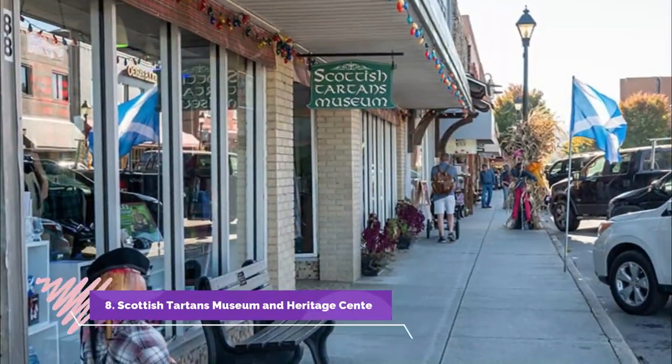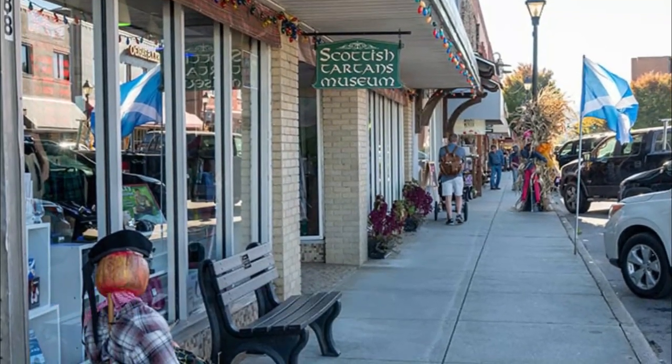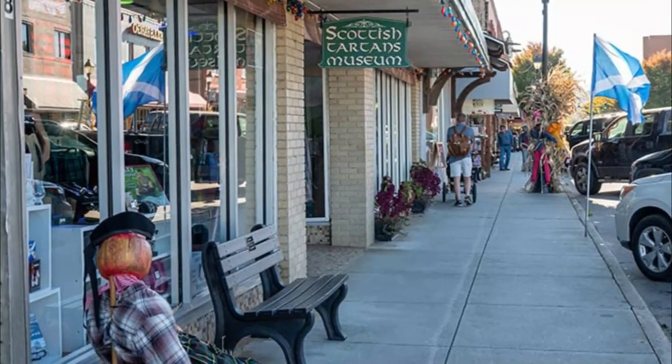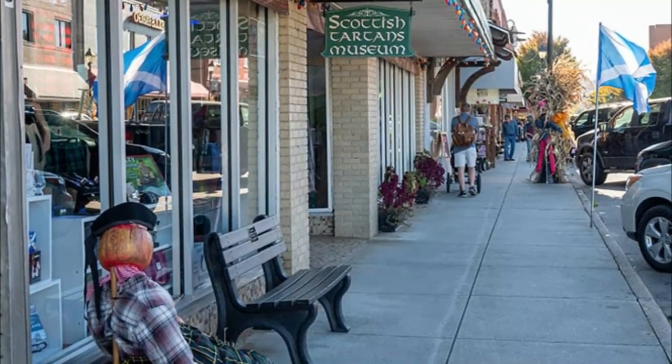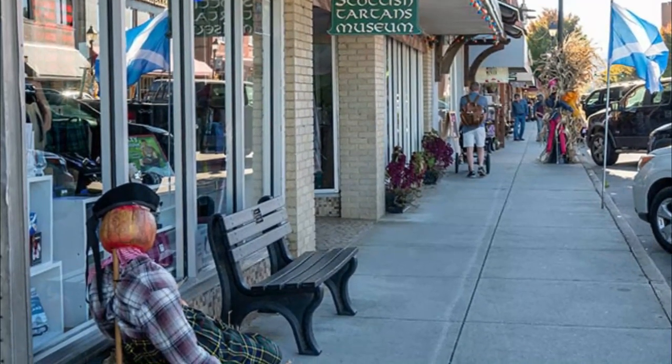Number 8: Scottish Tartan's Museum and Heritage Center. Franklin's Scottish Tartan Museum and Heritage Center has served as a public information source about Scottish Highland dress traditions. The museum also has exhibits that cover Scottish immigration to the region.